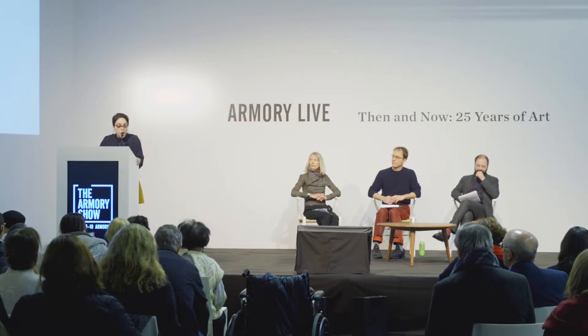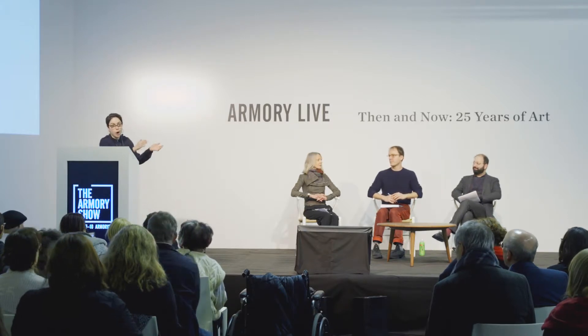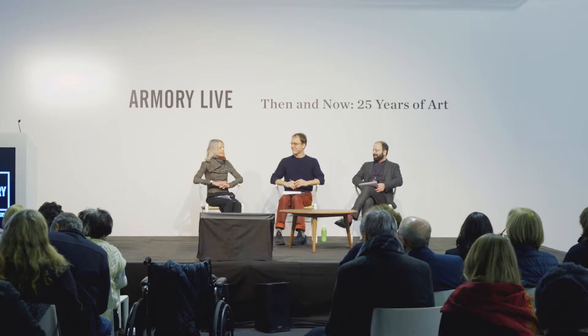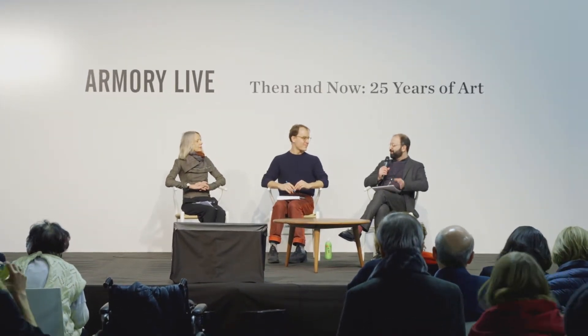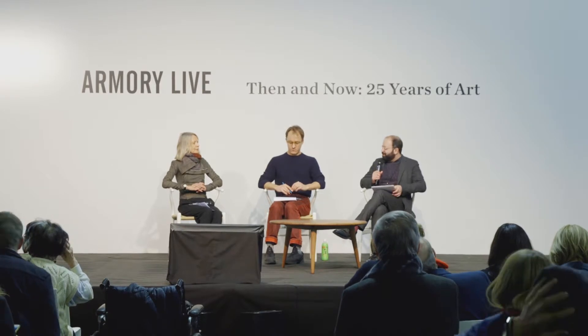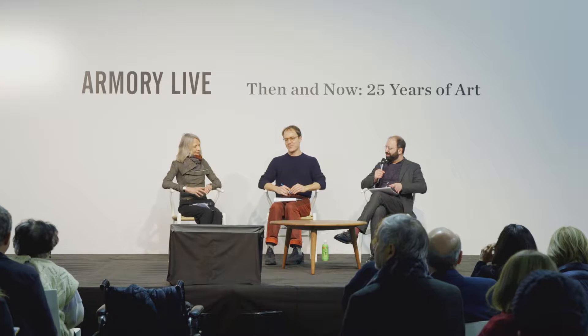There'll be a short period of time after the talk for Q&A. I hope you will join me in welcoming them to Armory Live. So I think we're going to get started by each of you talking a little bit about the exhibitions, and then we'll be in conversation. I think I'm here as a referee, but I don't know how much you'll need me. So really looking forward to this. Lynne, will you start?